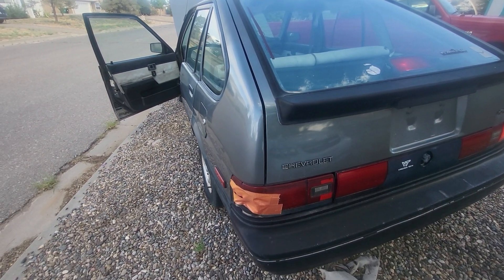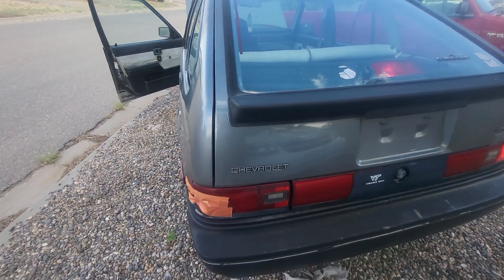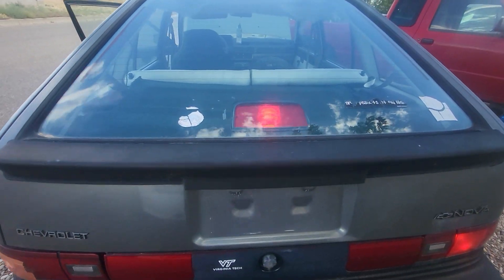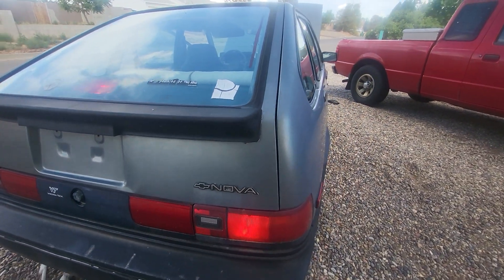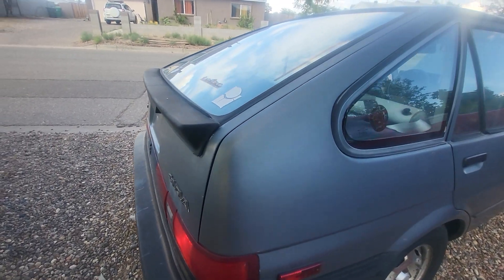I have another tail light — I'm not going to put it on until I've got it up and running. For whatever reason, that brake light and this brake light are just stuck on. I've got to figure that one out.